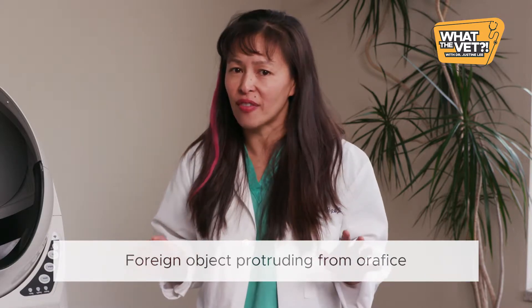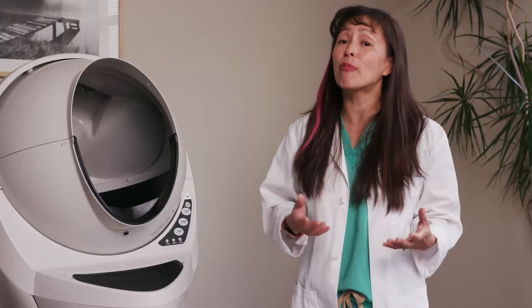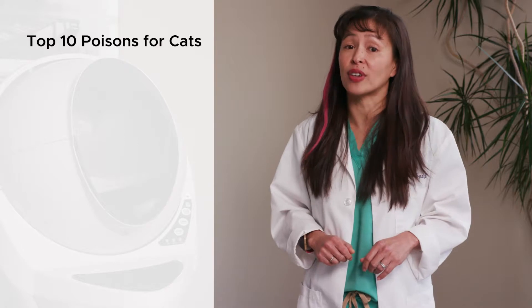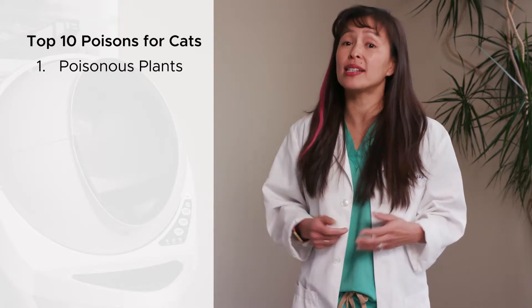A top reason cats end up at the emergency vet is due to poisoning. Here are the top 10 toxicities for cats. Number one: poisonous plants.